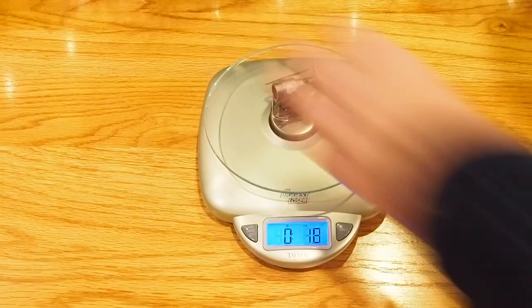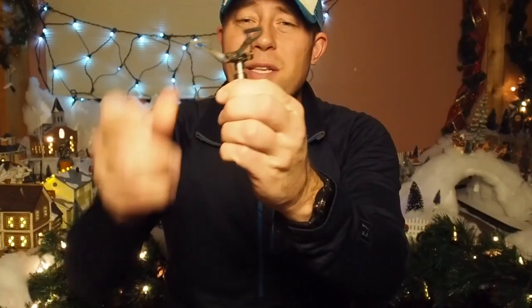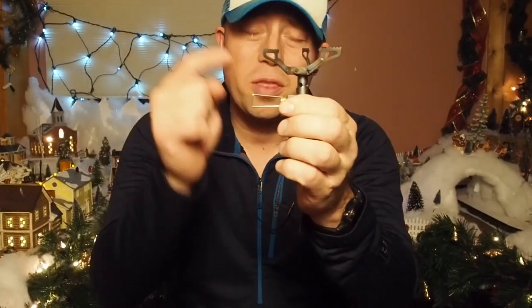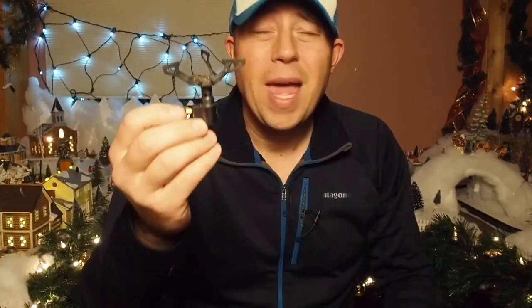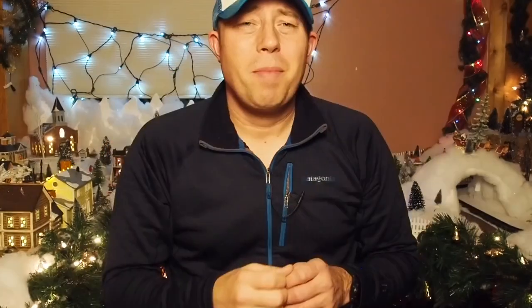The next item is my ultralight stove of choice: the BRS titanium stove. This thing comes in at a very sick 0.88 ounces — super ultralight. I've used it since I started cooking on trail, took it on my JMT thru-hike, and have never had an issue. Best part: it's under $20 on Amazon.